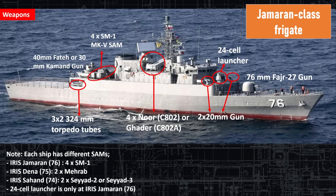The IRIS Gemaran, the lead ship, has four SM-1 missiles. But the Dina has two Manrab in their place. The third ship, the Sahand, has two Sayyad and Sayyad-3 missiles. There's also a 24-cell launcher that's only on the lead ship, positioned at the front. The different weapon systems across ships were probably due to a lack of availability, though that's speculation.